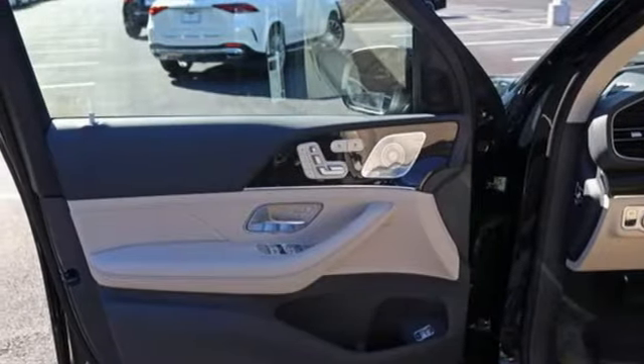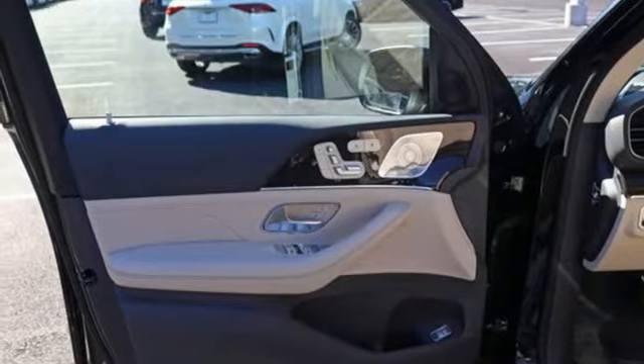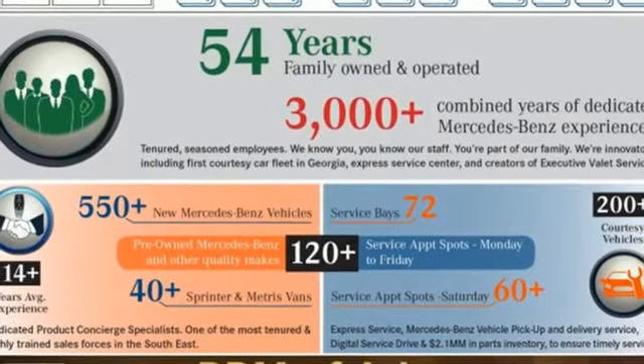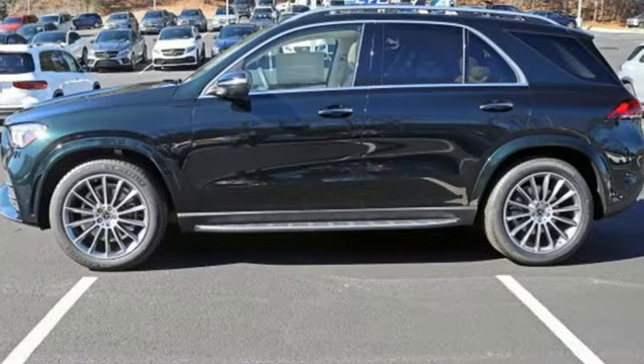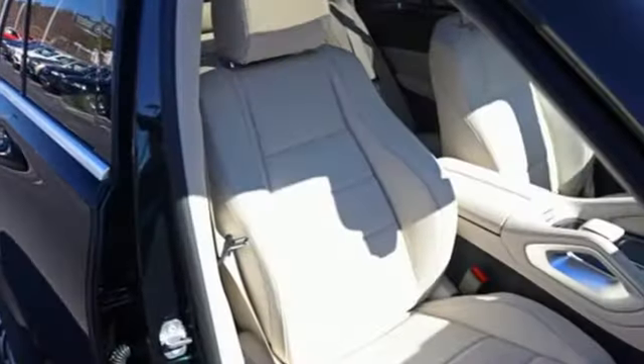Front heated and ventilated bucket seats. Configurable instrument gauges. External memory control. Wi-Fi hotspot. Dual zone climate control. Rear parking sensors. And automatic transmission.